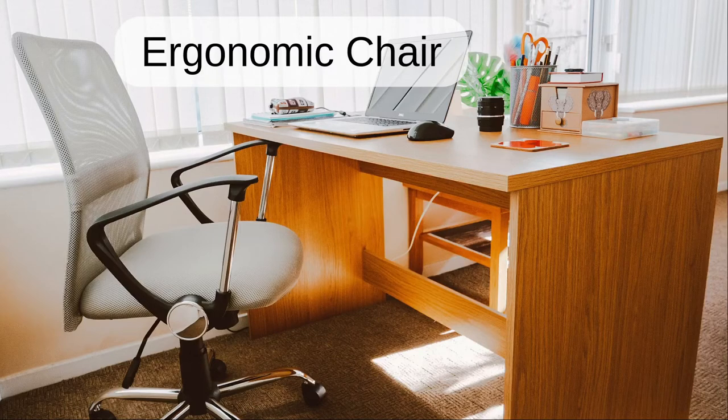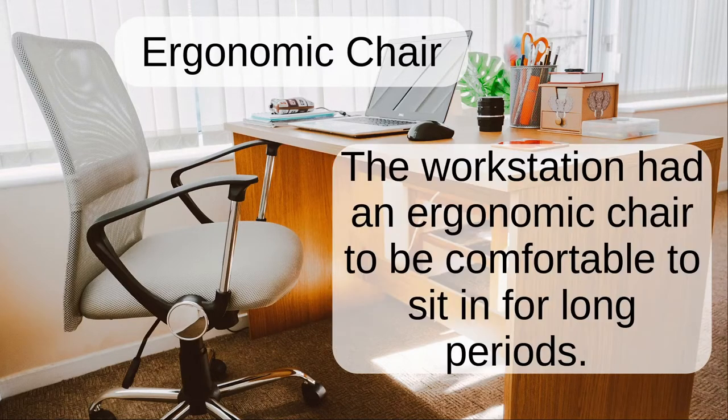Ergonomic chair. The workstation had an ergonomic chair to be comfortable to sit in for long periods.